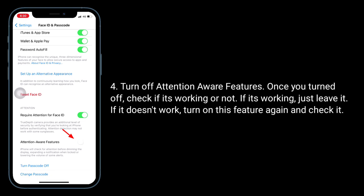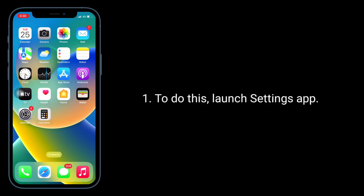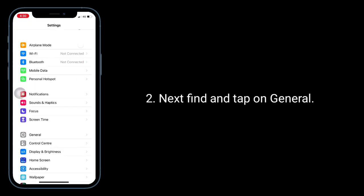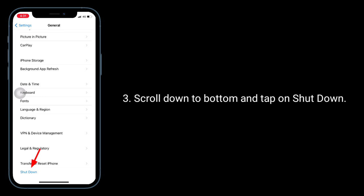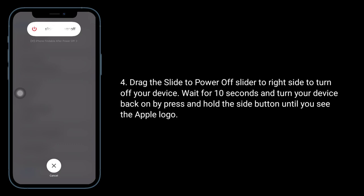If it's working, just leave it. If it doesn't work, turn on this feature again. The third solution is to restart your iPhone. To do this, launch the Settings app, then find and tap on General, scroll down to the bottom, and tap on Shut Down. Drag the slider to the right side to turn off your device.